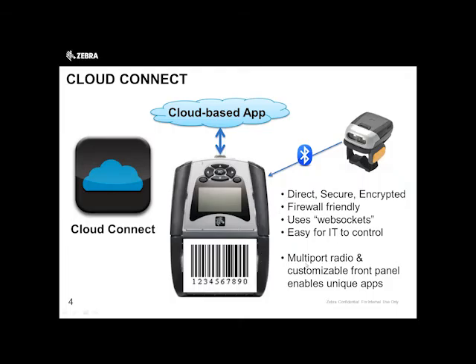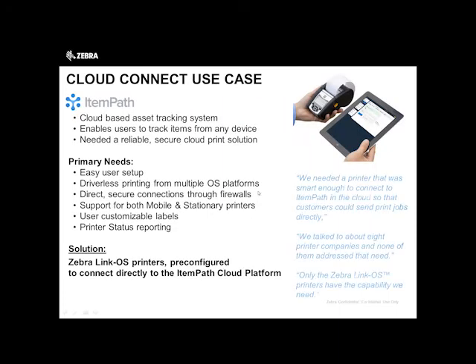A lot of our customers these days have applications, whether it's WMS or an ERP — we see SAP and Oracle in the cloud quite a bit. What Cloud Connect allows the user to do is essentially connect via a secure encrypted wireless certificate, connecting the printer to a cloud-based app. That allows you to identify and manage those printers through a cloud-based application. In the past, you weren't able to do that with us or other manufacturers. It's easier for IT to control and locate those printers across multiple LANs or WANs across multiple locations, with multi-port radio and customizable front panel.